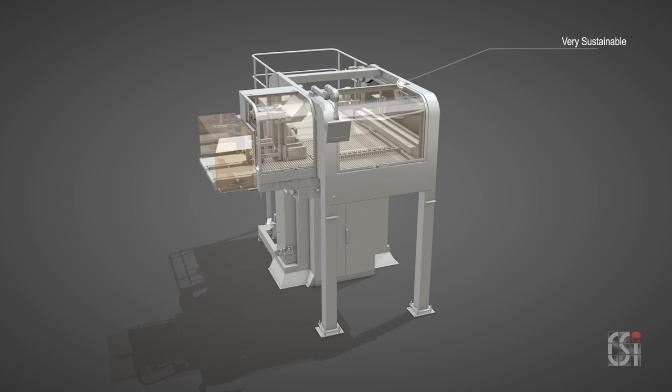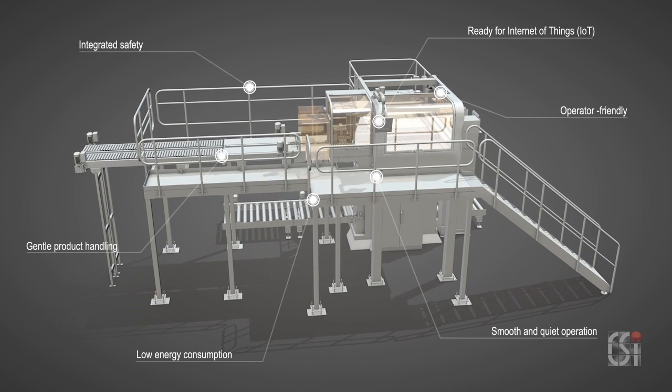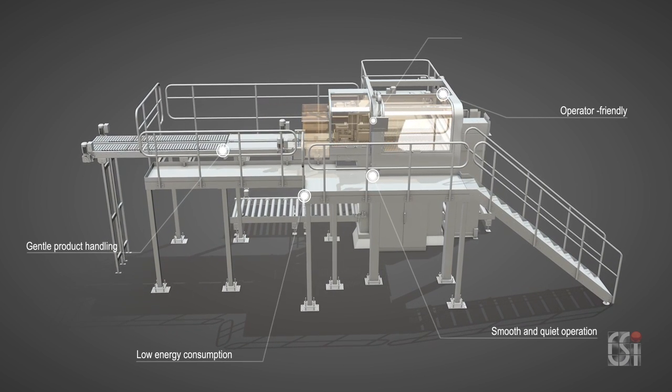The use of pneumatics is kept to a minimum. Therefore, the quality and accuracy of the stacks is unmatched, certainly at high speed.